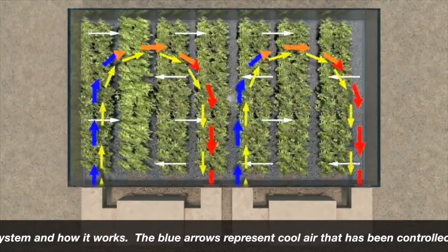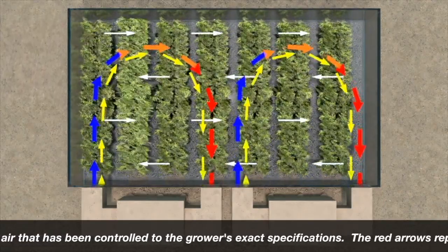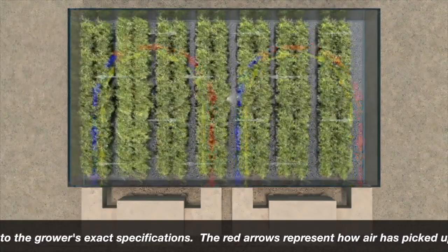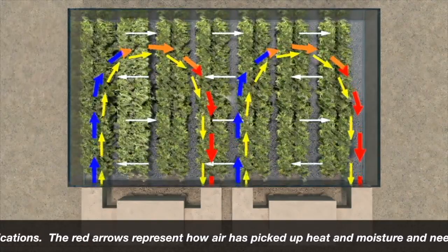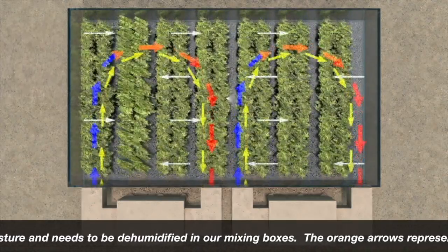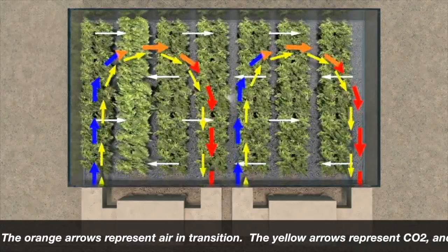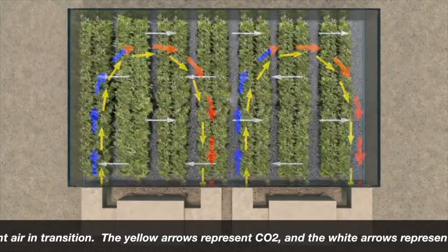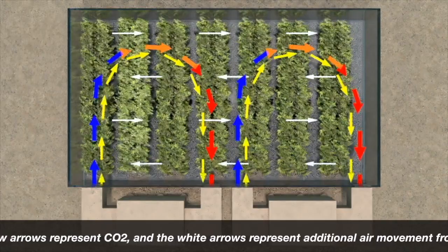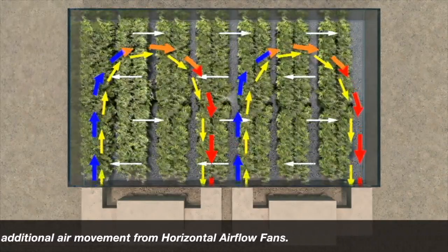The blue arrows represent cool air that has been controlled to the grower's exact specifications. The red arrows represent air that has picked up heat and moisture and needs to be dehumidified in our mixing boxes. The orange arrows represent air in transition. The yellow arrows represent CO2, and the white arrows represent additional air movement from horizontal airflow fans.